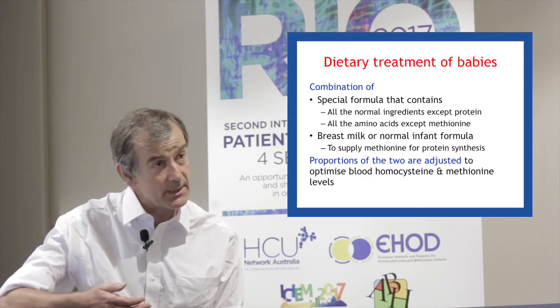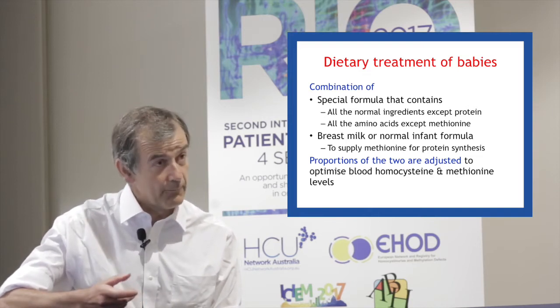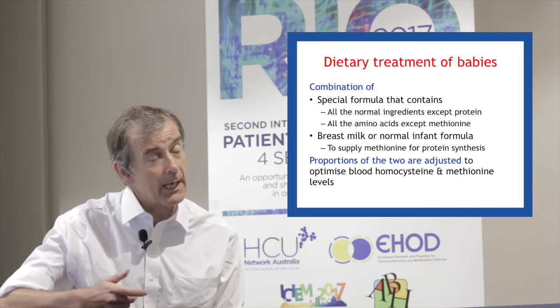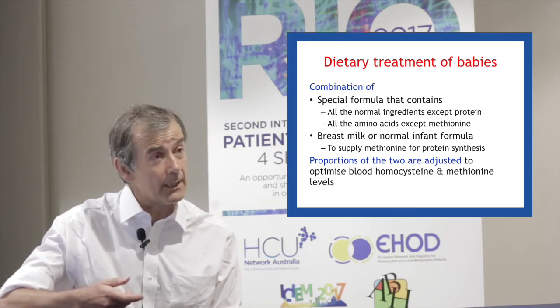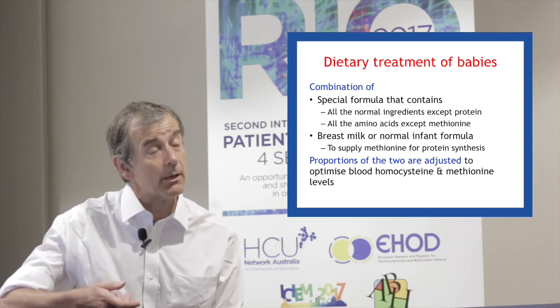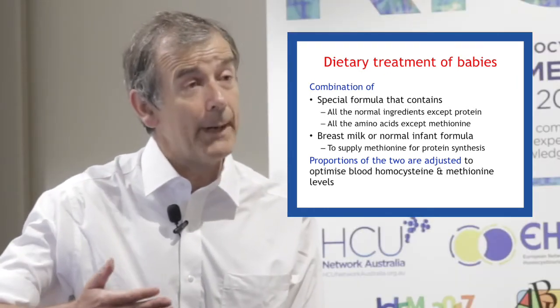We then adjust the amount of the two formulas or two milks to get the methionine and homocysteine concentrations in the target range. That's how we do it for babies.